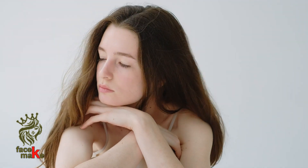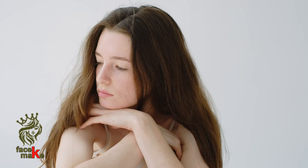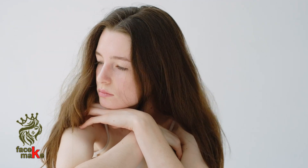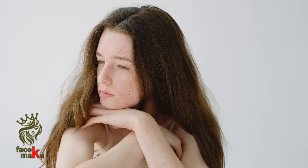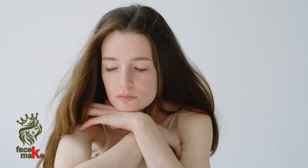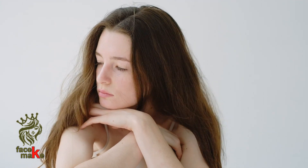Exclusive moringa extract — often referred to as the miracle tree — moringa is one of the most effective youth power ingredients ever discovered. The extract, created through an exclusive patent-pending process, supports a powerful protein helping skin empower multiple pathways to visible anti-aging benefits.